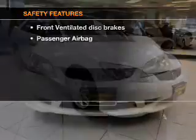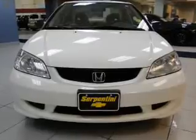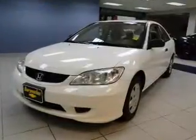If safety is a high priority, rest assured knowing these top safety components are included: front ventilated disc brakes, passenger airbag, and independent suspension. Call today to schedule a test drive.